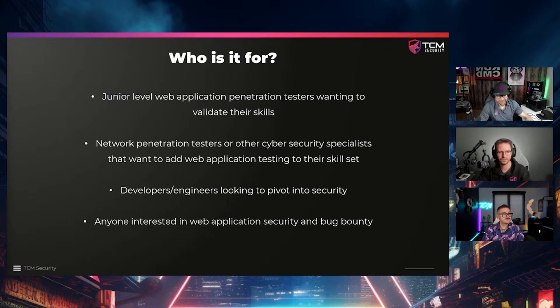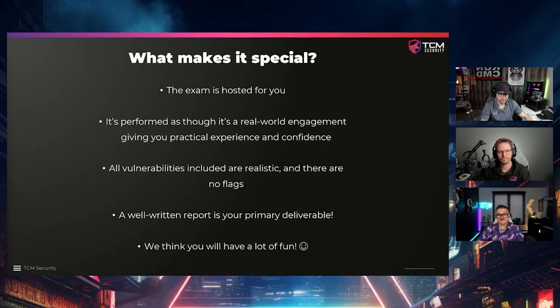We try to keep the exam as realistic as possible — you should feel like you're on an engagement. The exam is hosted for you: you get an IP address and have free reign to attack it. You can use any tools you want outside of denial of service — Burp Suite Pro, Burp Suite Community, scanners, ffuf, wfuzz, AutoRecon — basically any tool you want to use to find vulnerabilities, you're welcome to use.